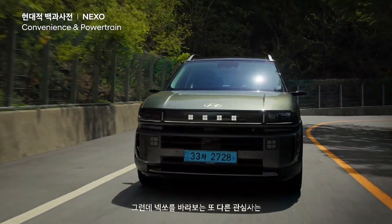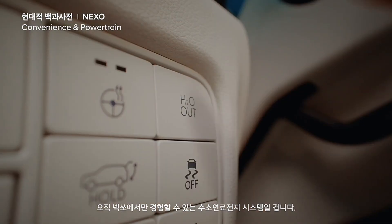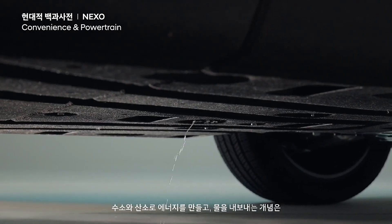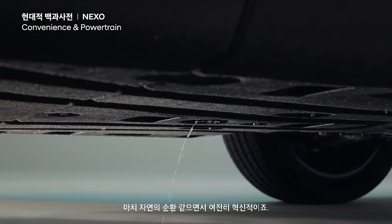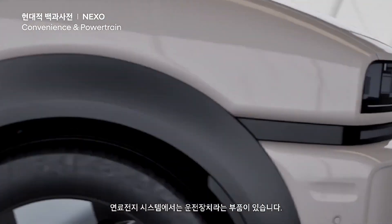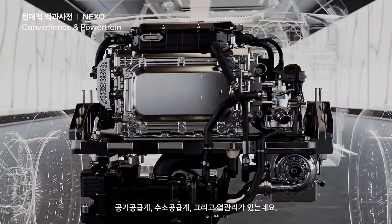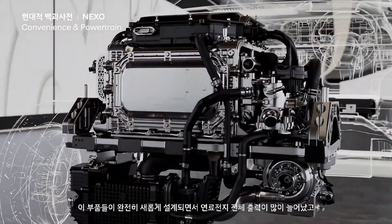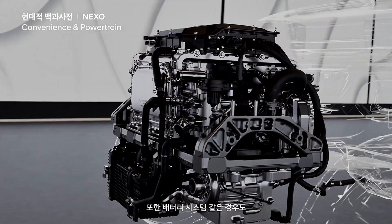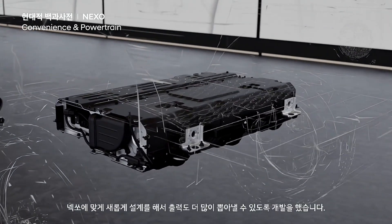Another key point of interest with the Nexo is the hydrogen fuel cell system that you can only experience with this vehicle. The concept of generating energy from hydrogen and oxygen and emitting only water is both reminiscent of nature's cycle and still incredibly innovative. In the fuel cell system, there is a component called the drive unit, as well as the air supply system, hydrogen supply system, and thermal management. With these components being completely redesigned, the overall output of the fuel cell has increased significantly. Additionally, the battery system was newly designed specifically for the Nexo, allowing it to deliver even more power.